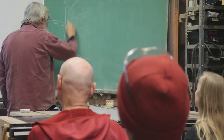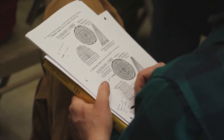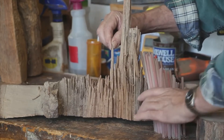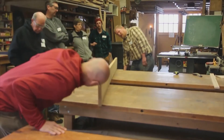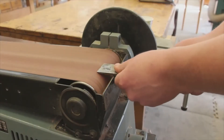We begin by studying wood as a material — a material that comes from trees, not the Home Depot. Wood is a natural material and it requires the craftsman to have an in-depth understanding of cell structure, grain, tension, moisture content, and skill in reading the wood to determine proper tooling, grinding, and sharpening angles for shaping and cutting the wood.